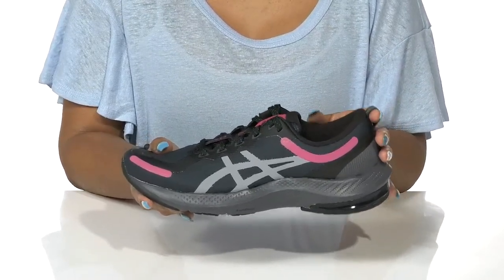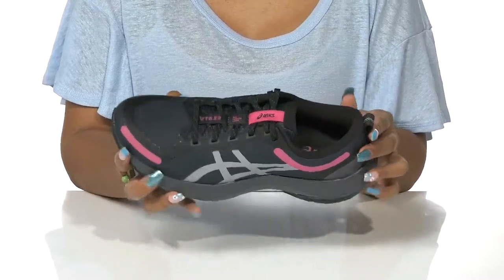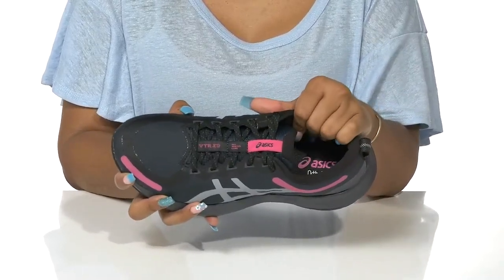The heel offers a nice pull tab for easy on or off wear, while inside a fabric lining keeps that airy feeling.